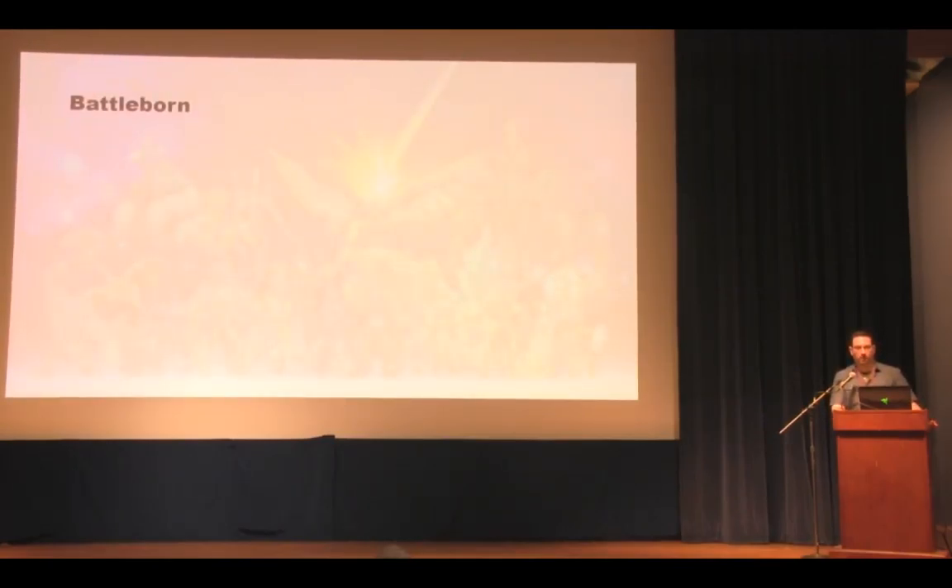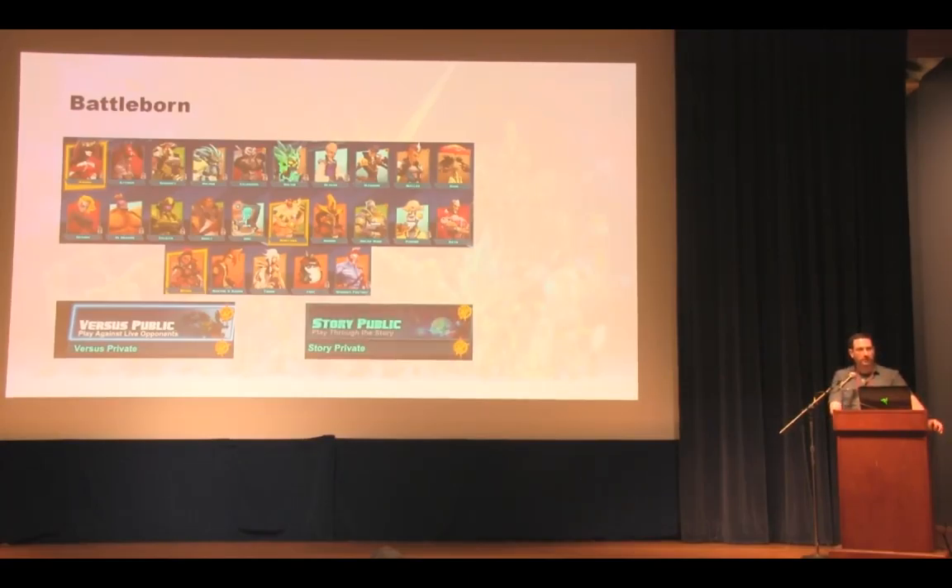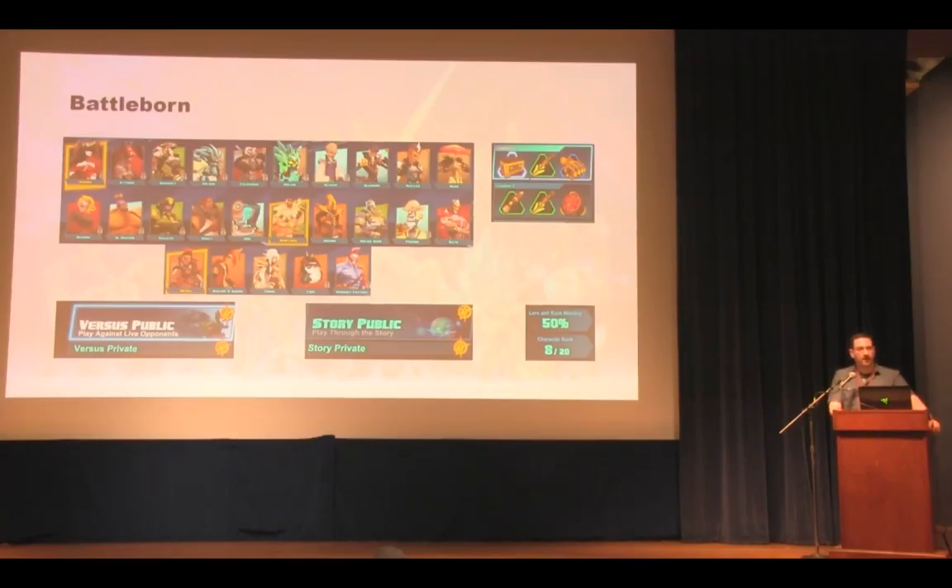So what is Battleborn? It's a game about characters — it shipped with 25 playable characters plus DLC. You play these characters in PvP game modes and story missions you can play solo or co-op. There's loot, because what would a Gearbox game be without loot? And growth occurs in a variety of cycles: within a story mission or PvP match, and meta growth outside the game. Our goal was to understand how all these different pieces fit together.